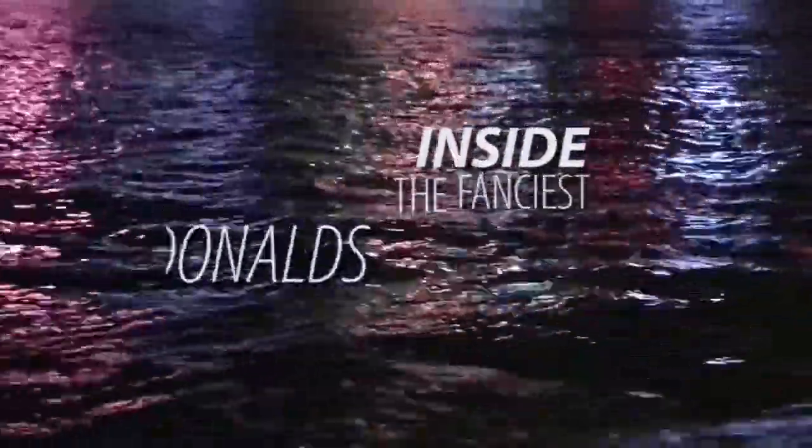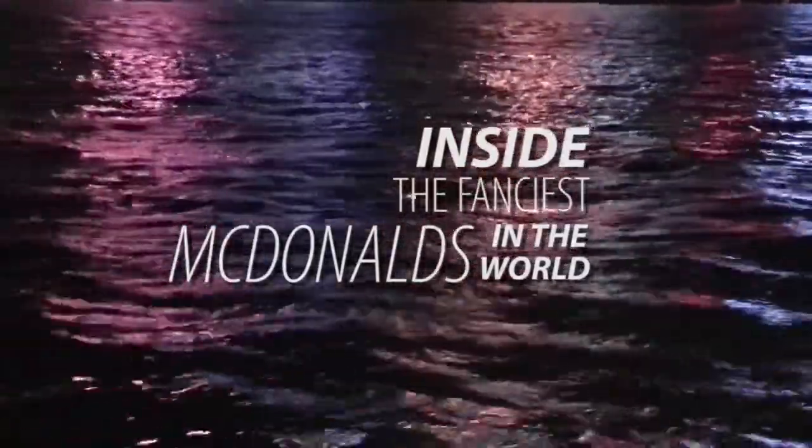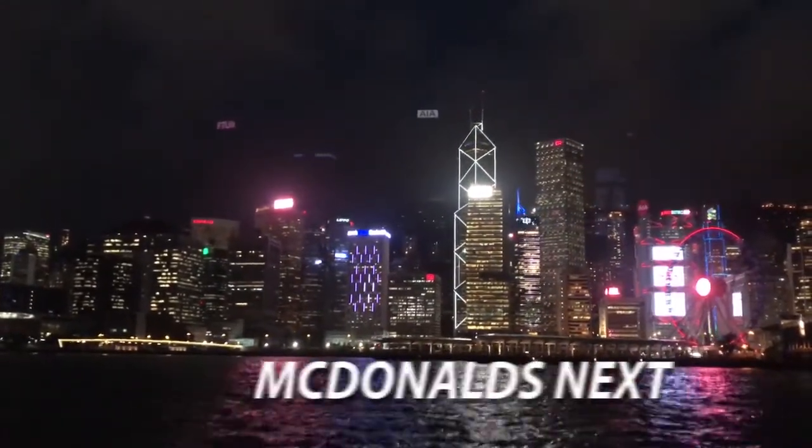There's only one place in the world just like this, and that's McDonald's Next in Hong Kong. It's kind of a concept store. Hong Kong was a market that was hip, trendy, progressive, and they could try some interesting things on their menu. And boy, they've done it.